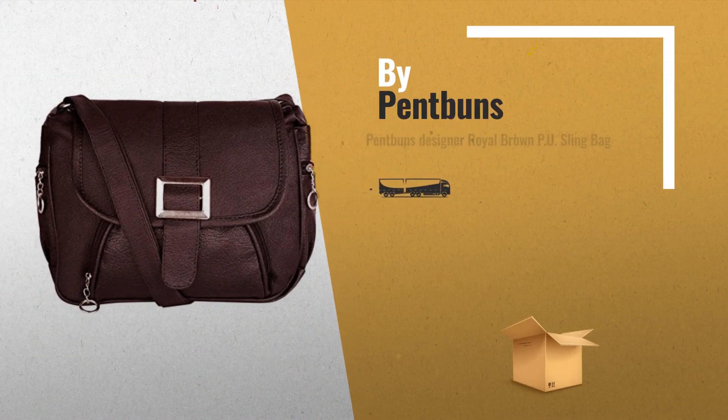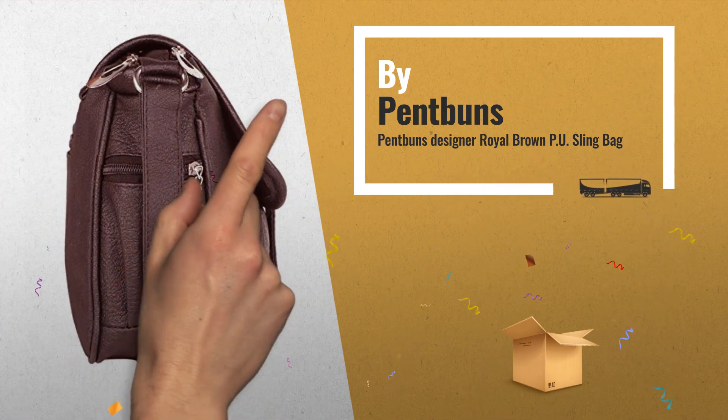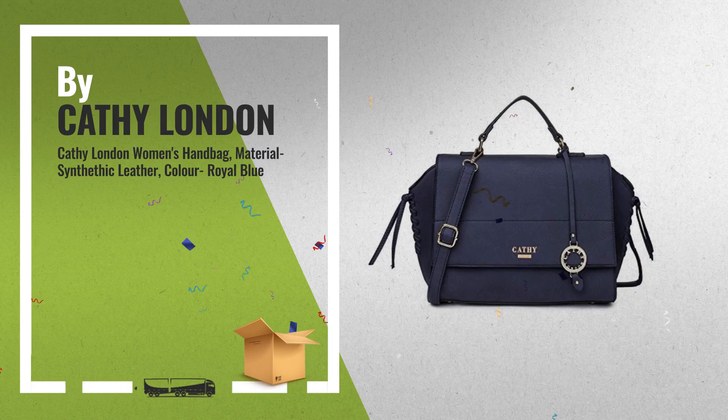Number 4, by Pent Buns — available now on Amazon. Number 5, by Kathy London — a great deal you shouldn't miss.